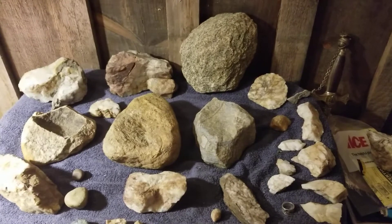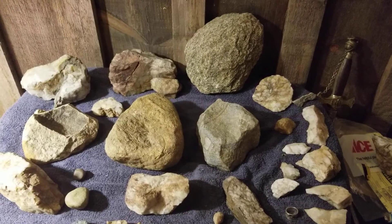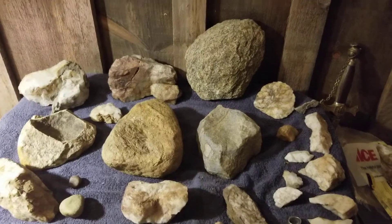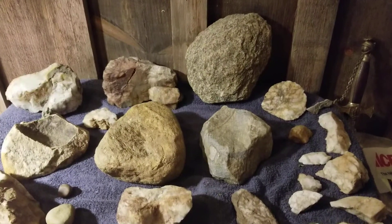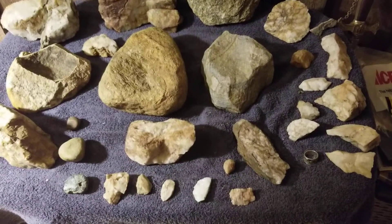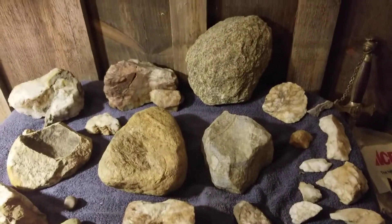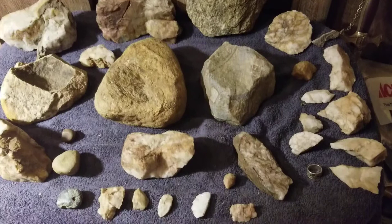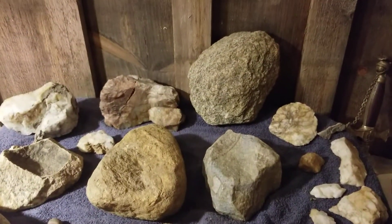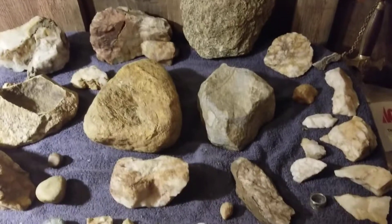Hey folks, this is Jimmy here on Paleo Mountain in strange Vermont, and this is a shout-out video to Seven Rocks out in New York. He's down in the Long Island area and he collects from Long Island, Brooklyn, all in that area. I think he has two videos out now — you might want to go check him out and see what he's got.